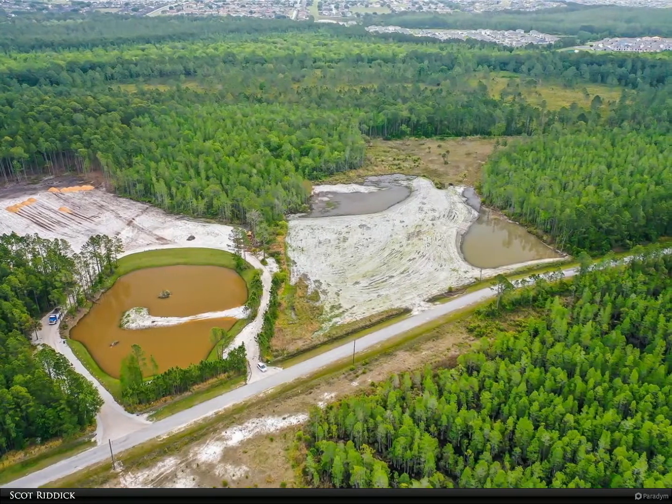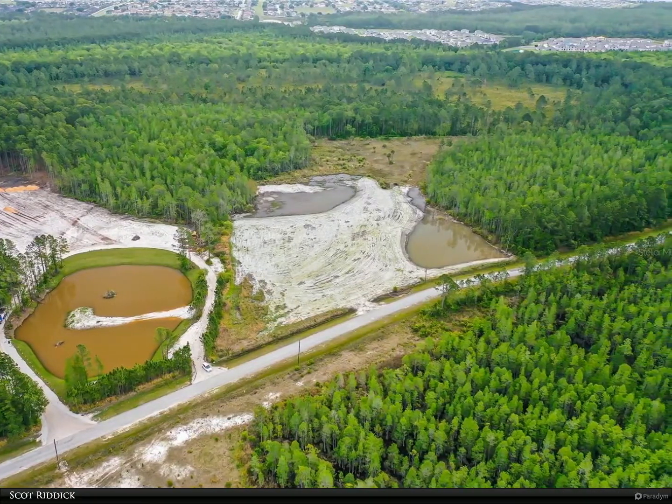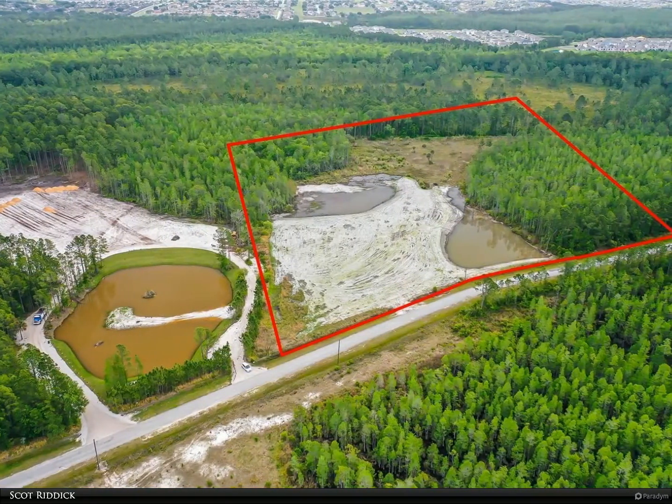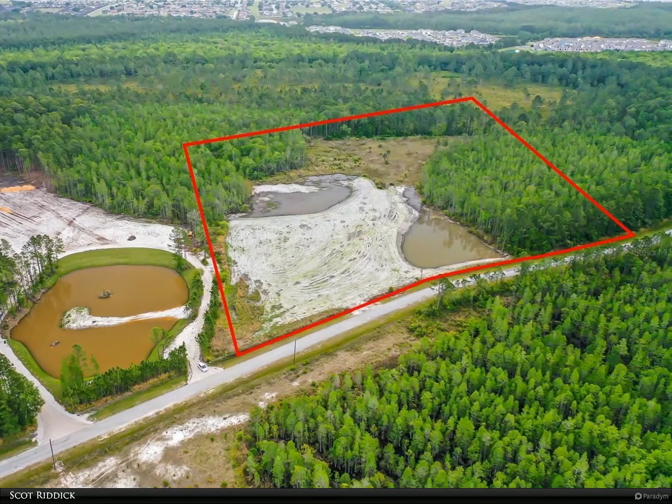This Berkshire Hathaway Home Services Florida Realty property video is presented by Scott Riddick. Exclusive equestrian community minutes from I-4, close to everything you need, and yet when you enter the gates you get the peaceful feel of country living.